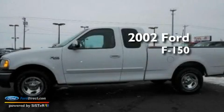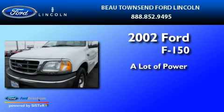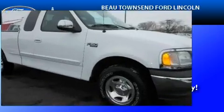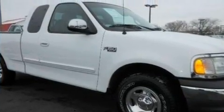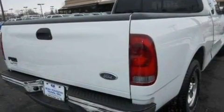This is a 2002 Ford F-150. Its top features include an auto-dimming rearview mirror, four well-positioned speakers, and a double wishbone independent front suspension.